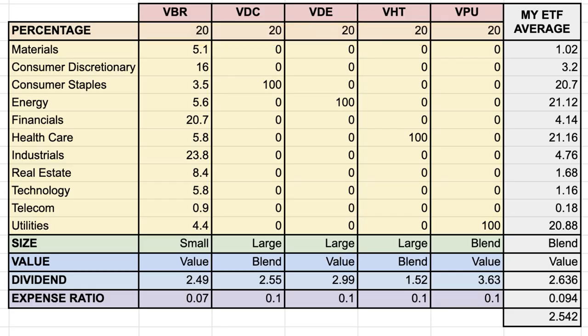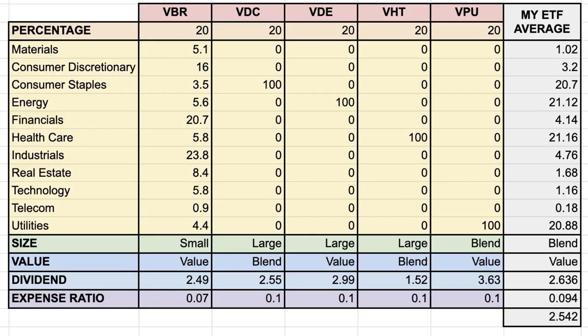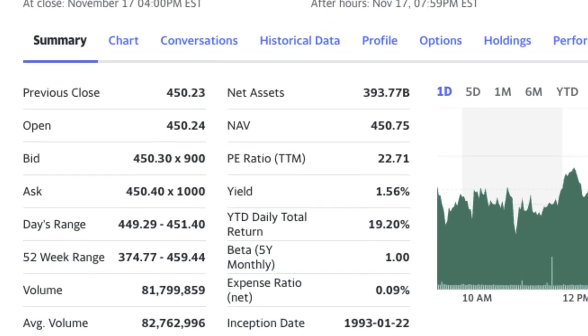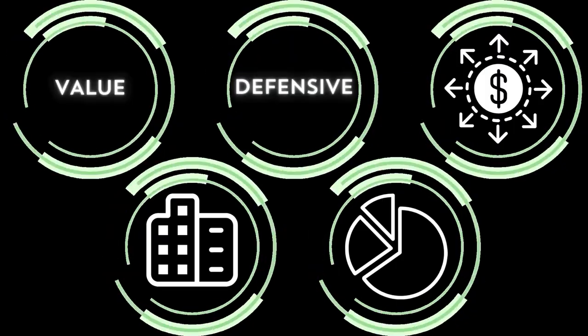After inputting the percentages of the five respective holdings into my Excel spreadsheet, I can see the final breakdown. By putting 20% of my cash into each of the five ETFs, I am incredibly diversified with exposure to about 1,500 companies. I have heavy exposure to the four defensive sectors and very slight exposure to the more cyclical sectors — that exposure comes from the Vanguard Small Cap Value ETF, but those smaller value companies do give an advantage. The overall portfolio is heavily weighted towards value, and the 2.64% dividend yield is very good compared to the S&P 500's current yield of 1.56%. By creating your own ETF, you can easily check all the boxes that historically give superior recession returns.